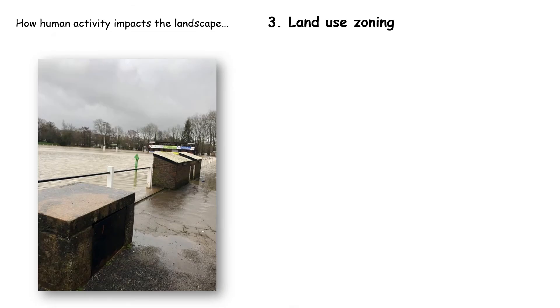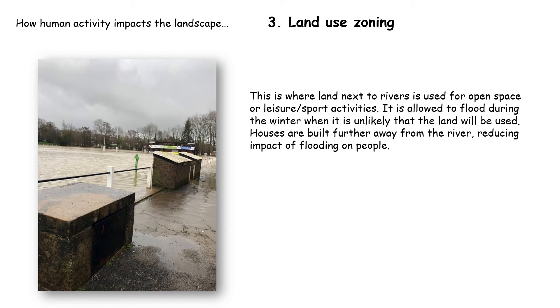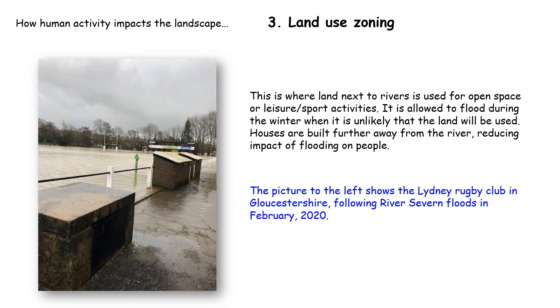A final approach is land use zoning, where activities that don't mind flooding are placed next to rivers. Golf courses, rugby pitches, and other sports facilities next to the river wouldn't be severely impacted if they flooded for one weekend and people couldn't use them. Meanwhile, houses are built further away from the river, reducing the impact of flooding on people and preventing property damage. The picture shown is the Lydney Rugby Club in Gloucestershire following the River Severn floods in February 2020.